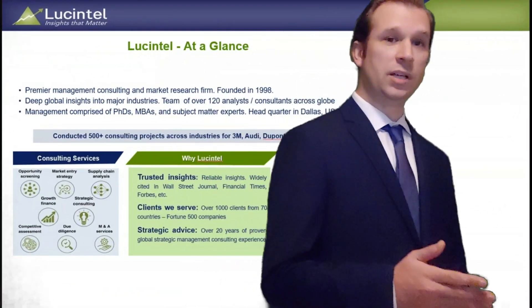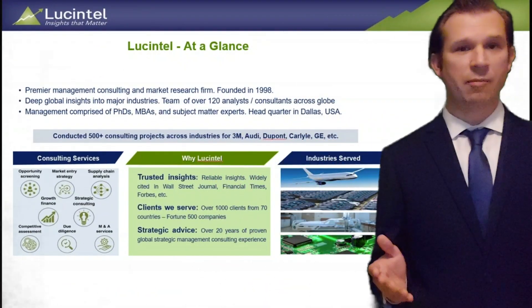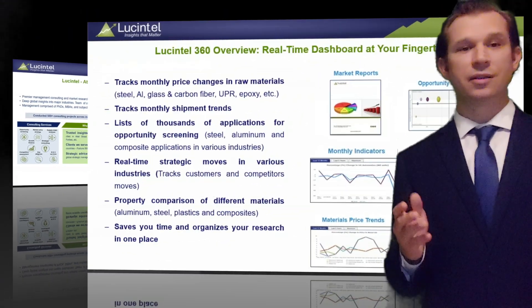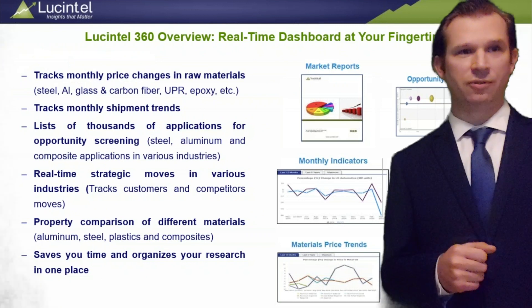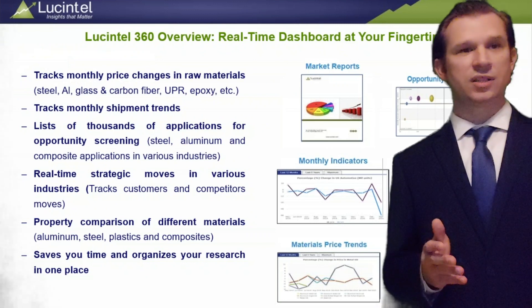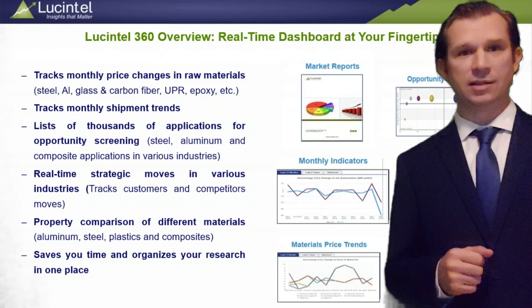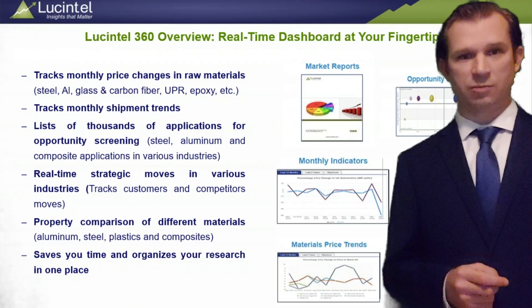We offer services in the areas of market entry strategy, opportunity screening, due diligence, value chain analysis, and M&A to companies around the world. Now let me share some insights into the Lucentel 360 online platform.